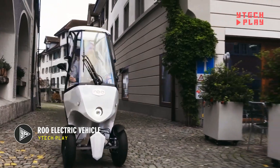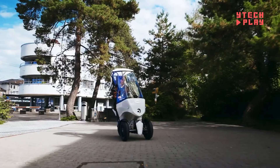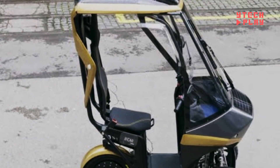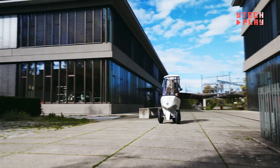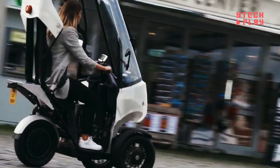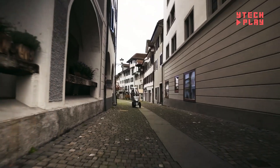Meet the Rue Electric Vehicle, a game-changer for city travel with its sleek and modern design. This compact ride is designed to be environmentally friendly, cutting down on pollution with its dual power sources: solar and battery energy. The Rue's small size means it zips through congested streets and slips into tight parking spots with ease. Perfect for today's urban commuters, it offers a green alternative to traditional city vehicles, significantly reducing CO2 emissions and supporting eco-friendly transportation initiatives.